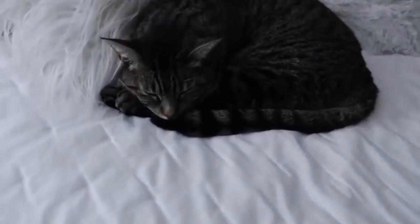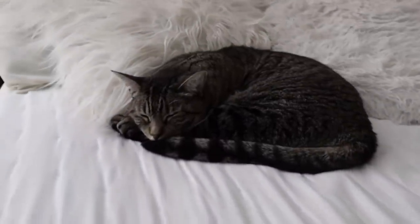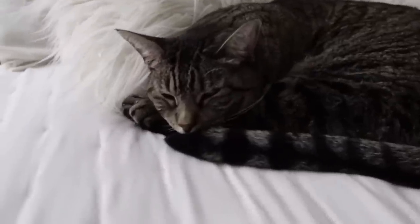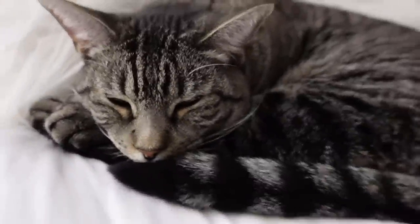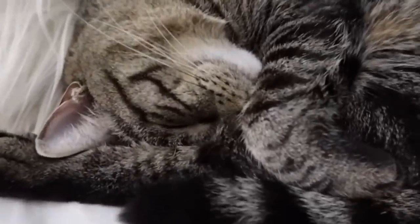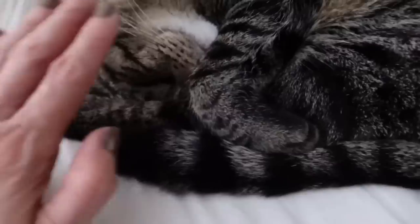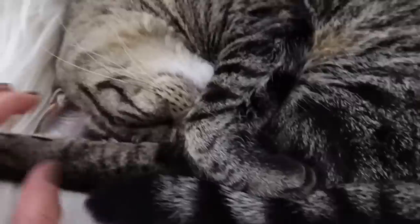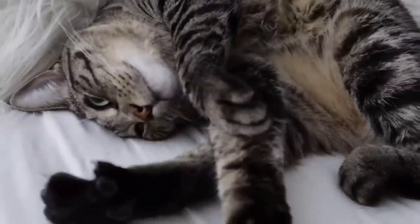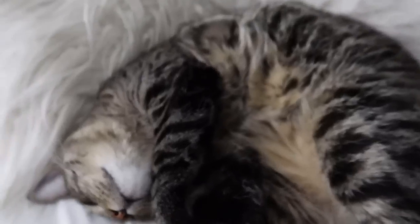Princess Muffin is in the same spot — different position but same spot. Her eyes are open. She's doing a cute face and showing us her belly. Good night, Muffin!